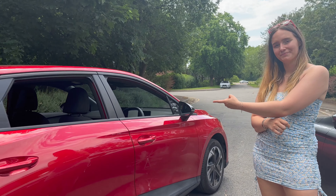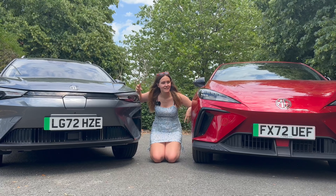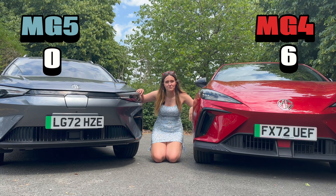My favourite category: power. The MG5 has 156 PS, while the MG4 can have 170 or 203 PS depending on the spec. That's an easy point to the MG4.